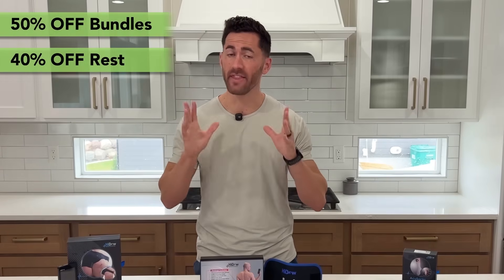Trust me, it's worth the investment. If you have any BFR questions I didn't cover in this video, let me know in the comments section. Mahalo for watching, until next time.